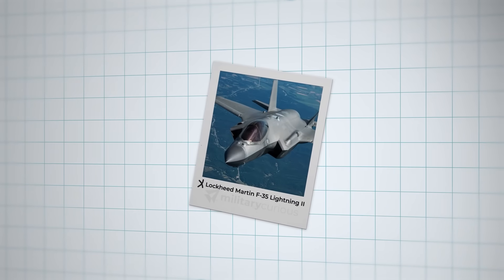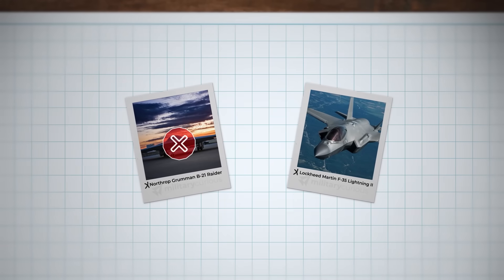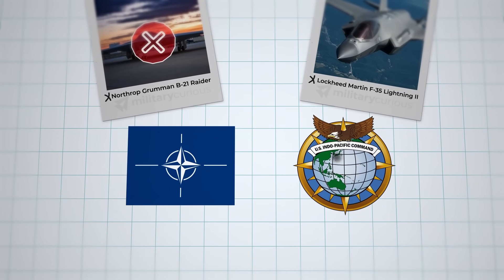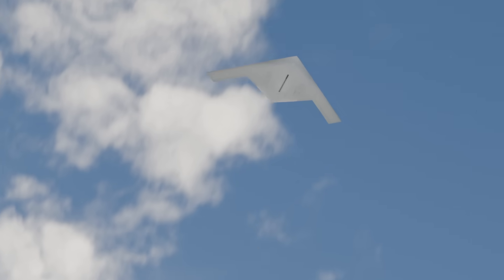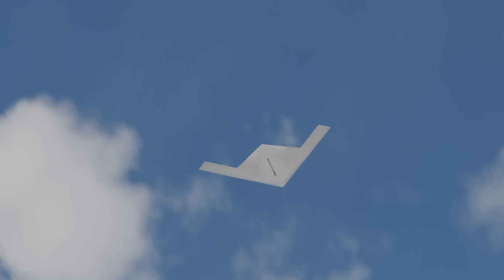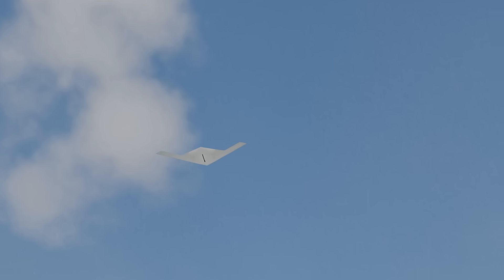Unlike the F-35's global exports, the B-21's sensitive technology won't be shared, strengthening U.S. deterrence but potentially affecting NATO and Pacific-allied interoperability. The nuclear deterrent's role ensures America's strategic deterrent remains credible against increasingly sophisticated threats, but the B-21 faces significant challenges ahead.